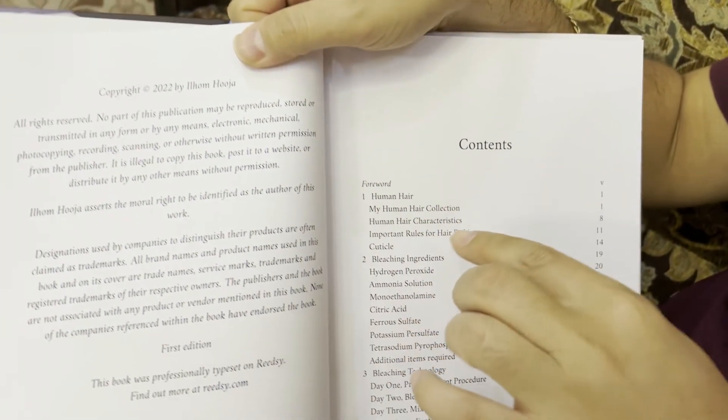All the experiments that I've done over all these years, I've written them and put them in here, so you don't have to do all this research yourself. If you've already got your experience, that's great — then it's just extra information. The content starts with human hair characteristics.